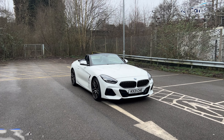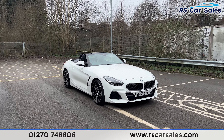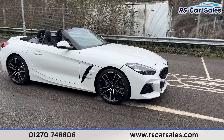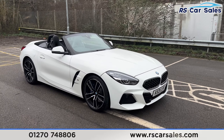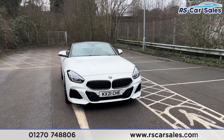Here we have a 21-plate BMW Z4 sDrive 20i M Sport. This vehicle comes with the M Sport Pro package, the 19-inch alloy wheels all in excellent condition and unmarked with the blue brake calipers. We also have the white exterior paintwork, LED headlights, and gloss black front grills.